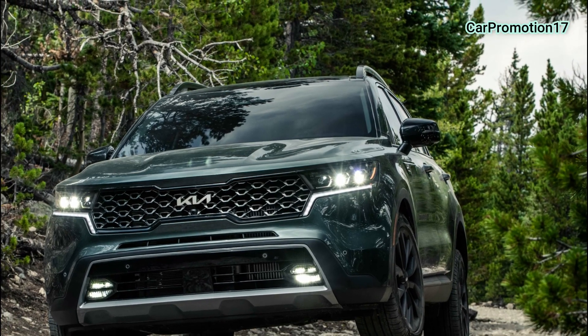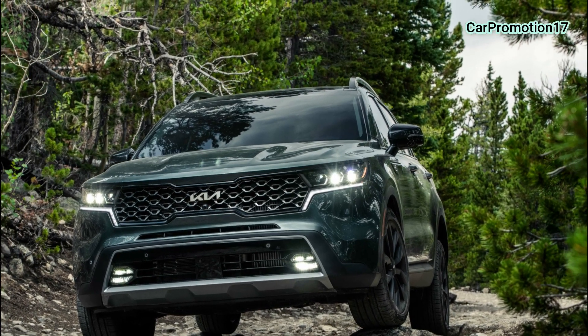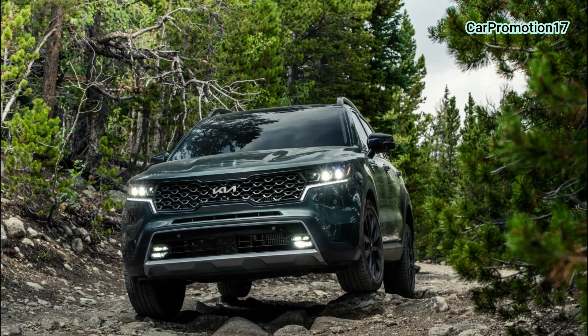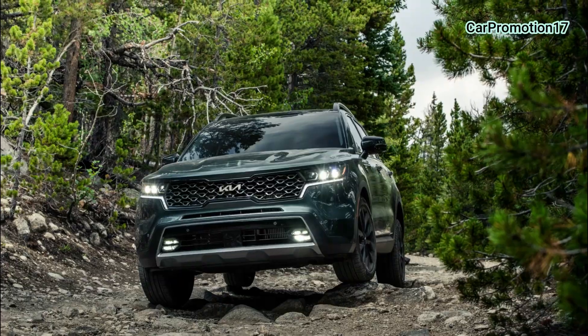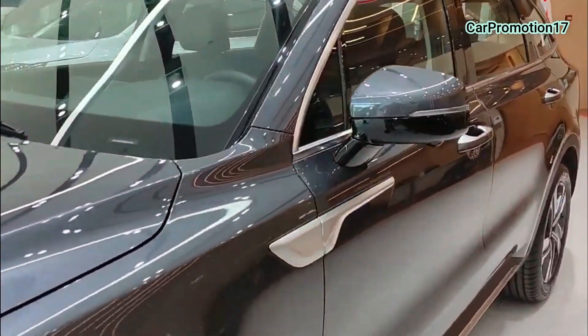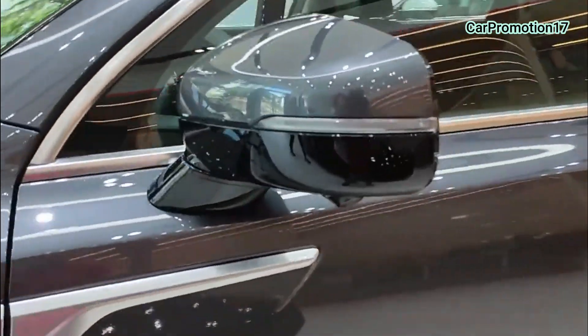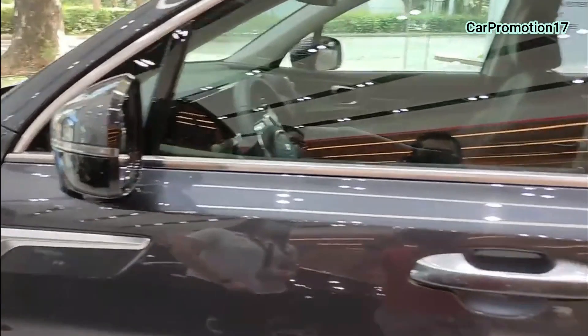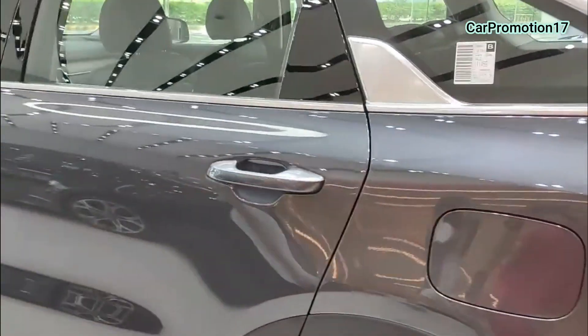Anong mga bagong features ng Sorento 2022? So, this is our Sorento 2022. However, this is just a demo unit from Kia Labang. The new logo will be released soon here, and we will hang a new logo over here. Also, daytime running lights — and LED headlights.